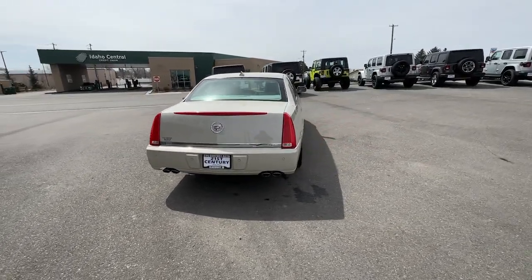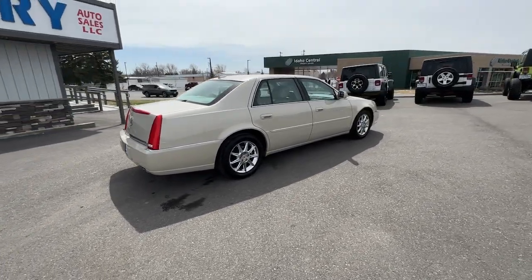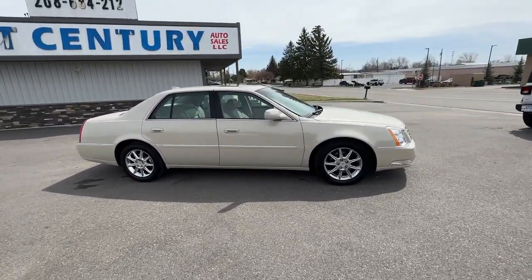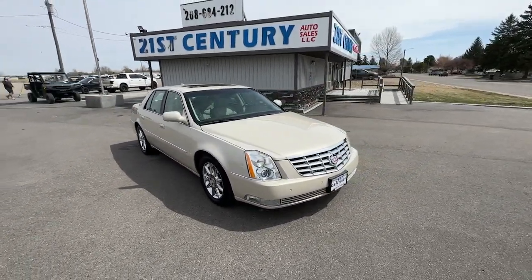These are just some of the great options this vehicle comes with: keyless entry, fog lamps, satellite radio, power passenger seat, heated mirrors, electronic stability control, aluminum wheels, dual-zone AC, power driver seat, and steering wheel audio controls.